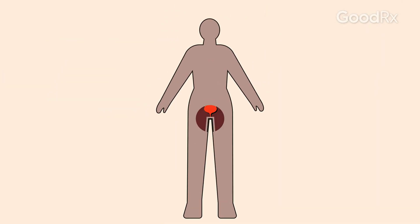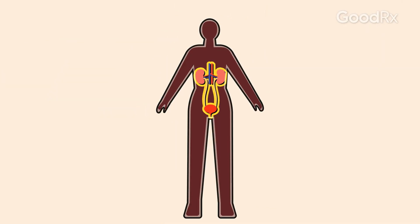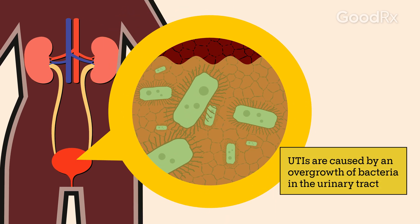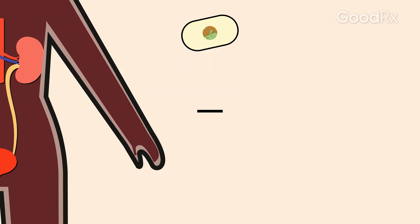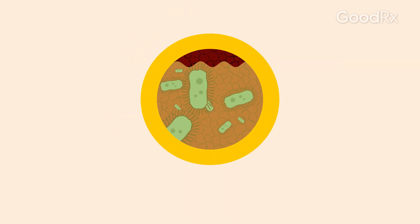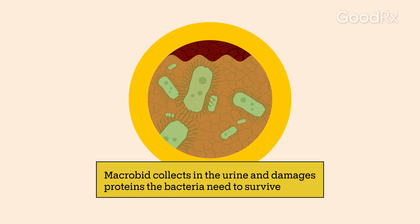The urinary tract helps make, store, and remove urine from the body. UTIs are caused by an overgrowth of bacteria in the urinary tract. Macrobid is a type of medication called a nitrofurantoin antibiotic. These medications work by collecting in your urine and then damaging the proteins that the bacteria need to survive.